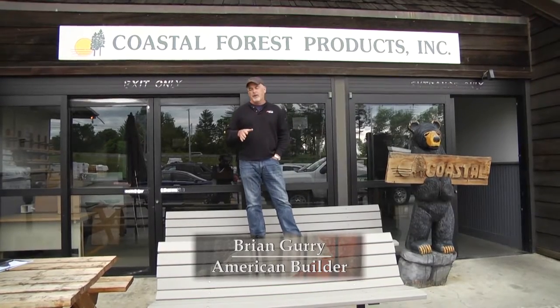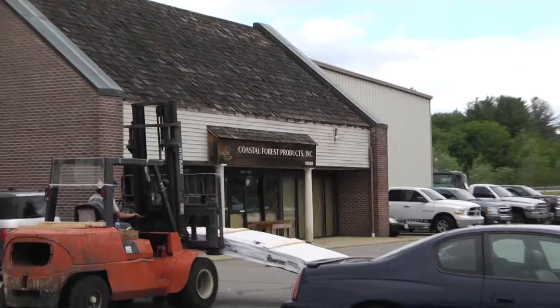So I'm at Coastal Forest Products in Bedford, New Hampshire. It's all about the best of the best, and that's why I'm here.